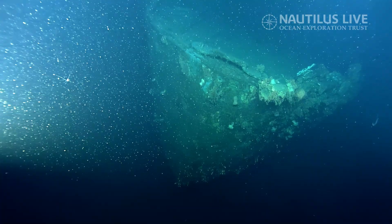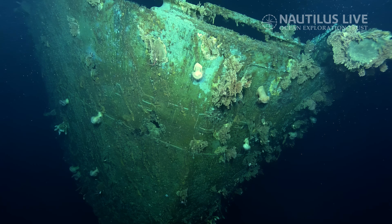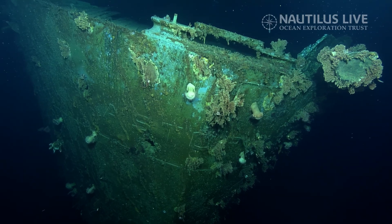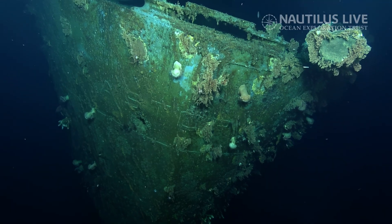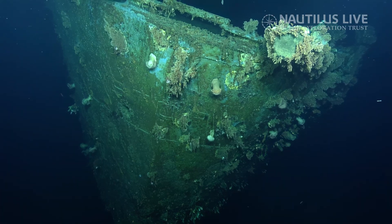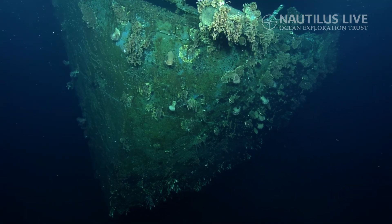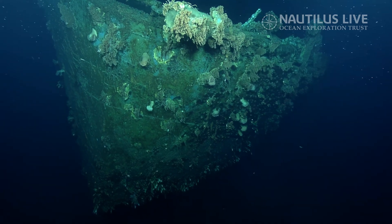We're sitting at the stern of cruiser Astoria. Astoria actually has an interesting connection with Japan. Pre-war, she was selected to carry the ashes of the late Japanese ambassador to America from Annapolis back to Japan. It was seen as a goodwill gesture, and one of the Japanese ships that escorted Astoria into port was the destroyer Akatsuki. The ship's commanding officer at this time was Richmond Kelly Turner, who would later become one of the commanding officers in the Guadalcanal campaign.